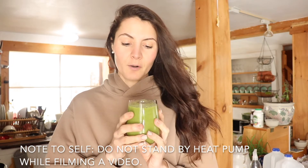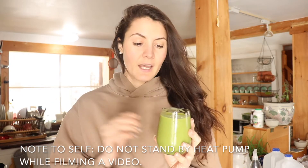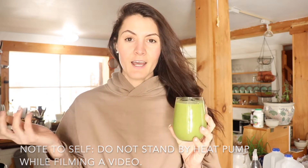And there you have it — a green protein smoothie that's so easy to make, food-waste friendly, and affordable. Sorry about the wind in my hair — I'm standing right beside a heat pump so it's blowing on me.